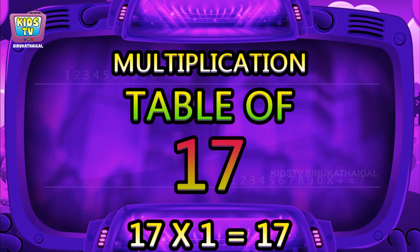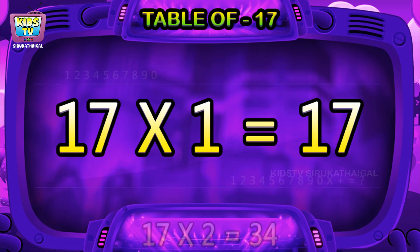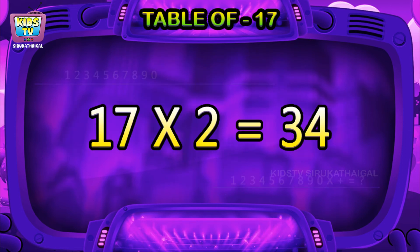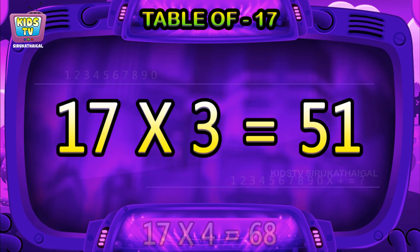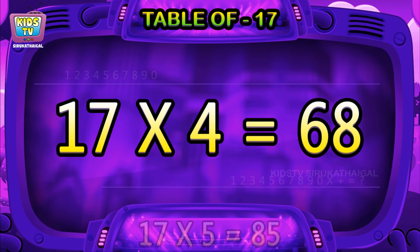Hi friends, now we will learn the table of 17. 17 ones are 17, 17 twos are 34, 17 threes are 51, 17 fours are 68.